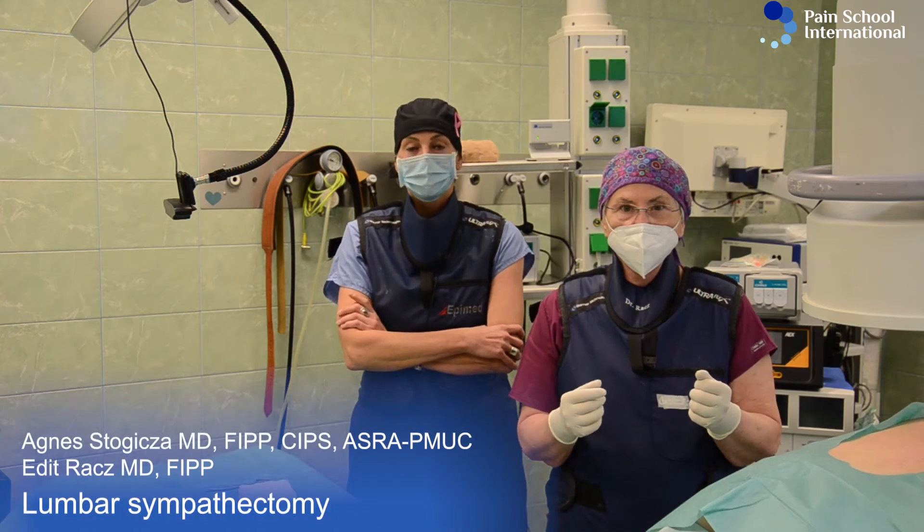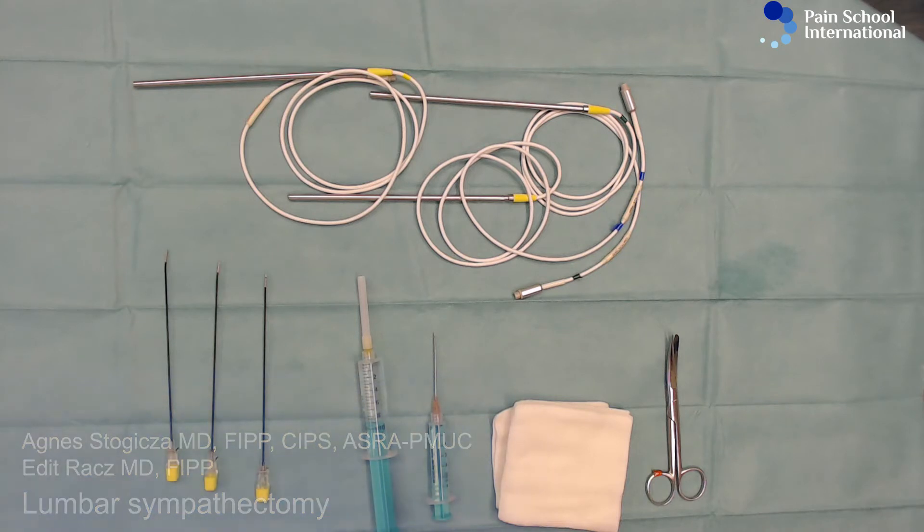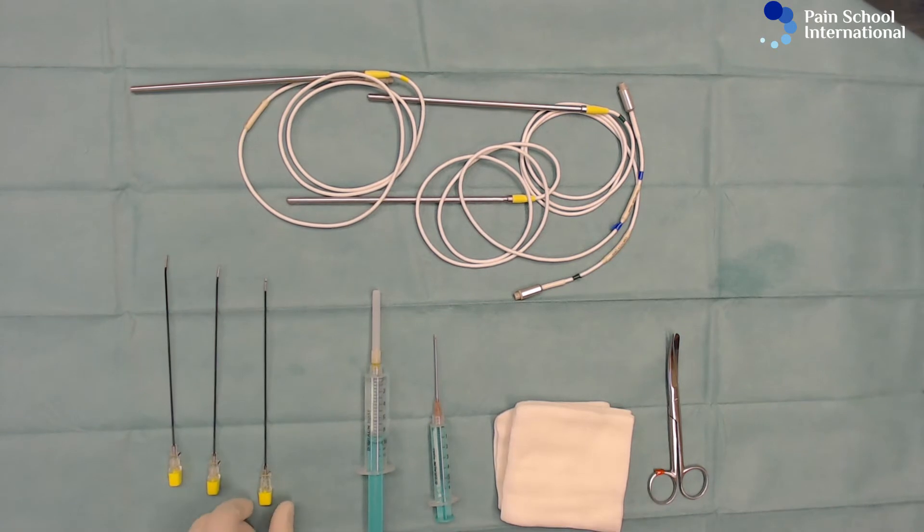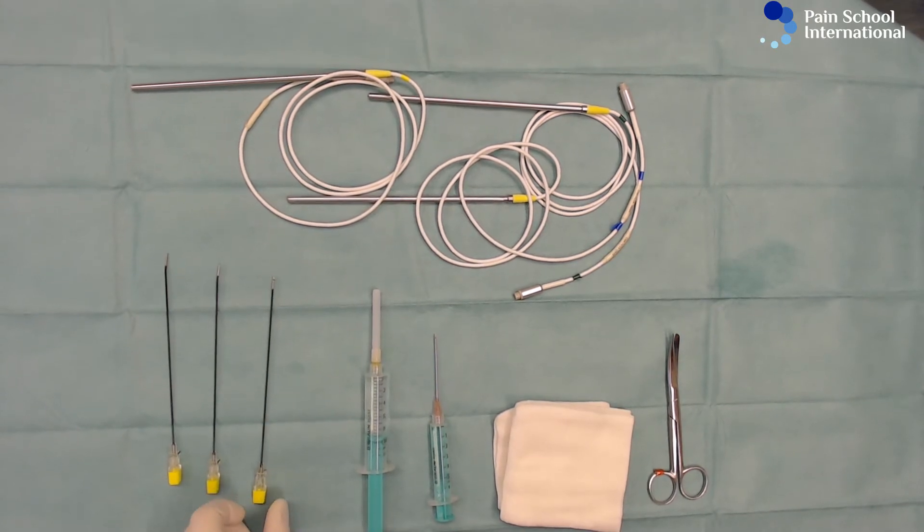Initially he had low back pain and radicular pain. This is local anesthetic, lidocaine 1%, with a 25 gauge hypodermic needle. That's our pointer needle.